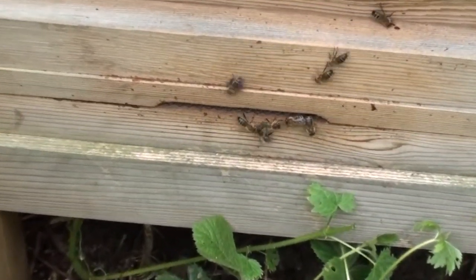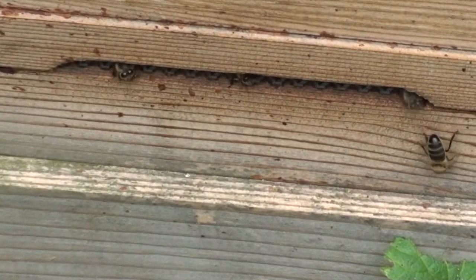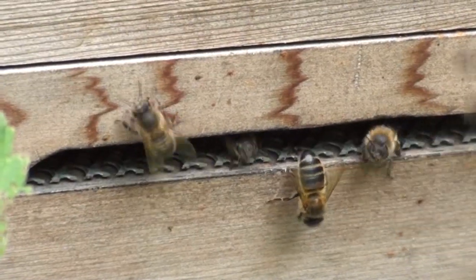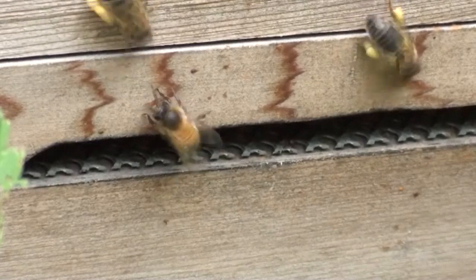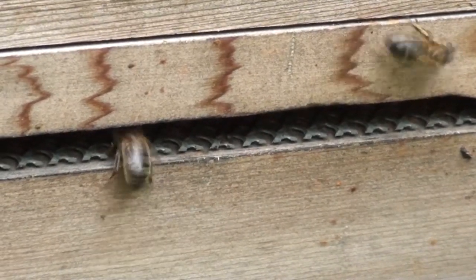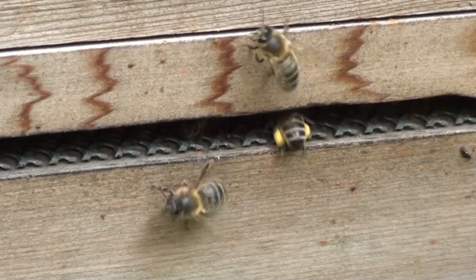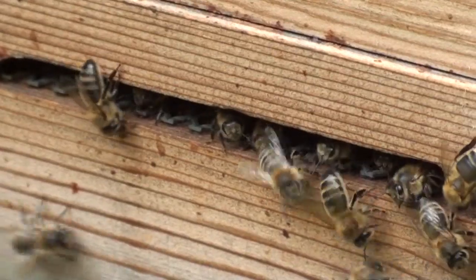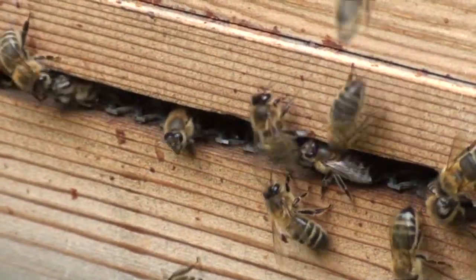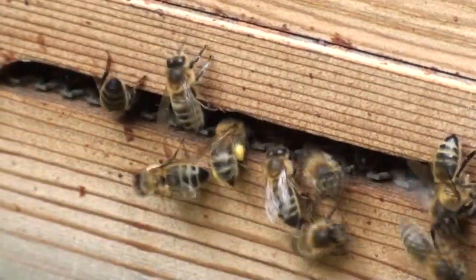The second hive had a super put on it a few weeks ago and it hasn't started to fill with honey yet, but fingers crossed that will start to happen soon. The third hive has a super put on it today — it's a big hive, very strong. It was actually created from the merger of two weaker hives a couple of months ago, and it is now a strong colony. We hope to get lots of honey from that one.